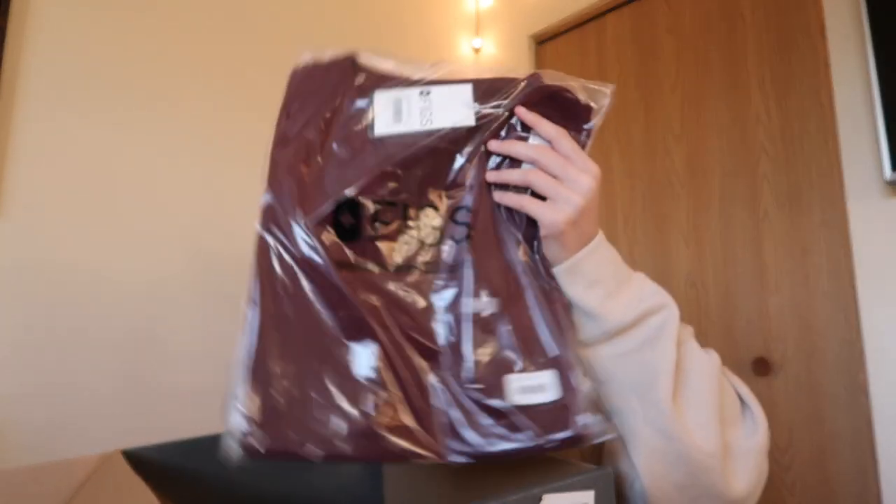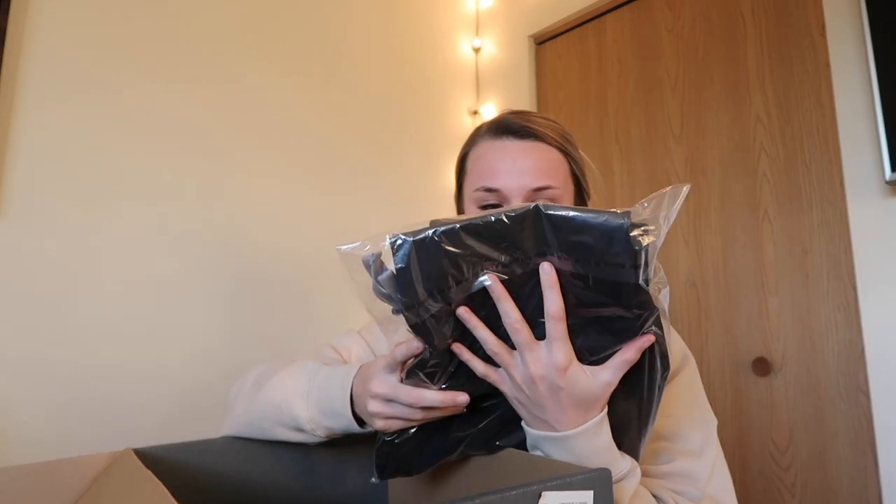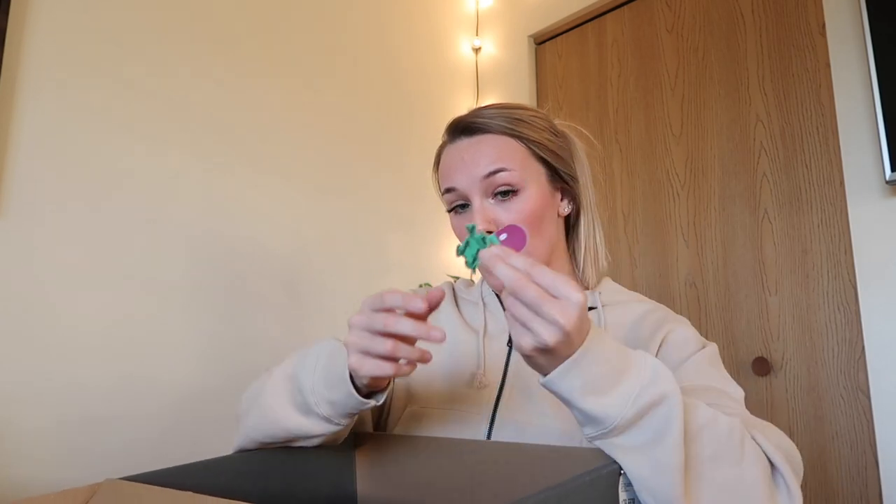Hunter green top, and these are the bottoms. They threw in some stickers — things are looking up — and a little pill, that's really cute. And then the bottoms. Box is empty! I'm going to be trying all of these on for you guys.